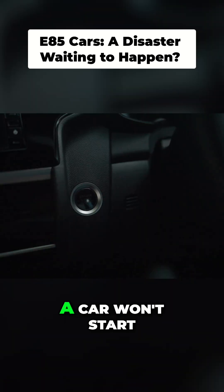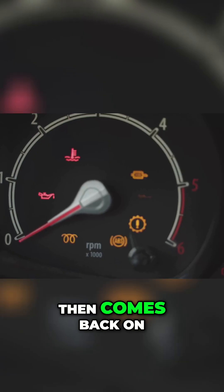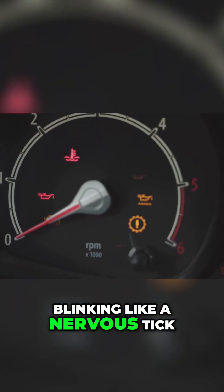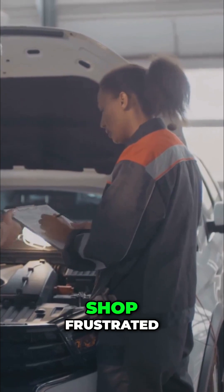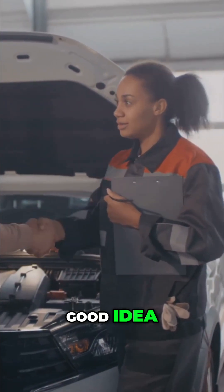The calls start the same way. A car won't start in the cold. It stalls at a red light. The check engine light comes on, then comes back on, blinking like a nervous tick. Customers come into my shop frustrated, holding a set of keys to a car they thought was a good idea.